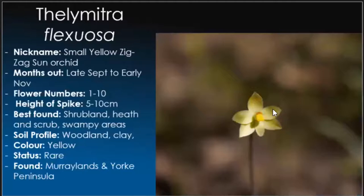Thelymitra flexuosa, the small yellow zigzag. Late September through to early November, so these will just be about to start opening on warmer days. They are quite small so they can be tricky to spot, especially if surrounded by other yellow flowers — when they're on their own, pretty easy. Unfortunately they are on the rare side of things, not so much endangered, but a challenge to find. The best way is to find swampy and low-lying areas where moisture tends to pool the most.